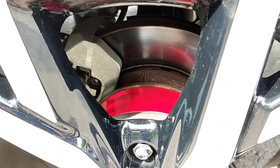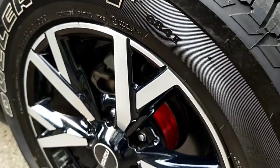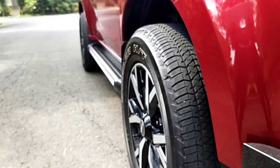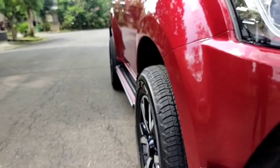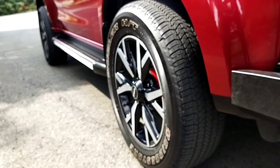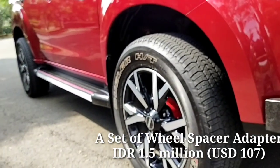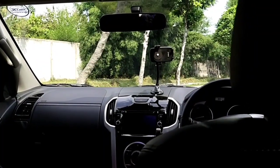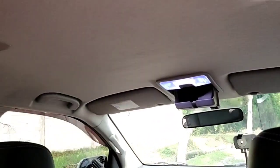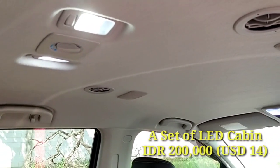I've also installed a set of wheel spacer adapters to make the wheels a bit more offset. The rim size is 18 inches — really cool. I plan to change the current highway terrain tires and upgrade to alloy wheels at 20 inches so it'll look even bigger. I also changed the cabin lamps to LED so it's brighter — it only cost 200,000 rupiah, about 14 dollars.